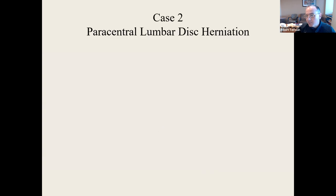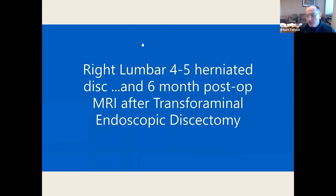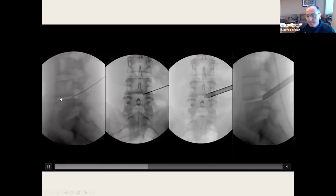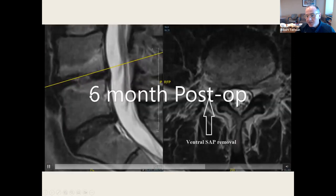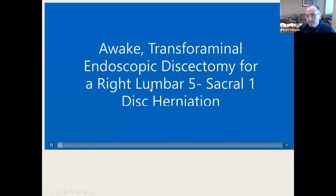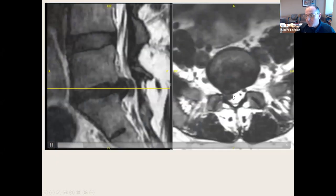Paracentral lumbar disc herniation. Here is a large L4-5 disc herniation with target cannula placement. This is six months post-op — all I've removed is a tiny bit of the ventral portion of the SAP. The disc is completely gone and you don't have a laminectomy. There's a right L4-5 single paracentral disc herniation pressing on the S1 root.